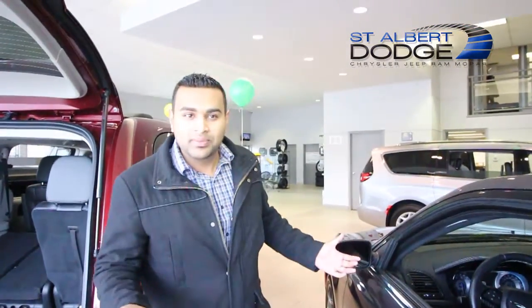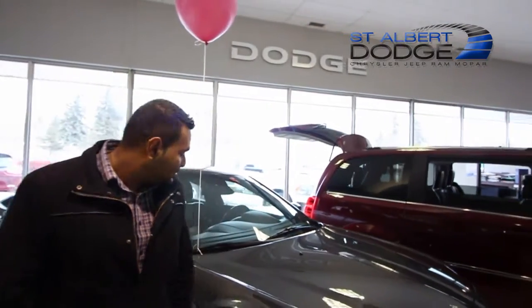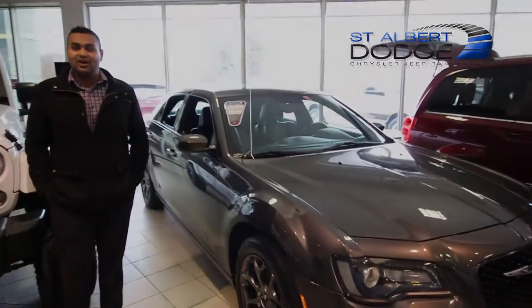Keyless entry. This vehicle was advertised for $38,995 — we have just reduced it down to $27,860. Give me a call at 780-660-5586, or text me, and let's book a test drive. St. Albert Dodge on St. Albert Trail.